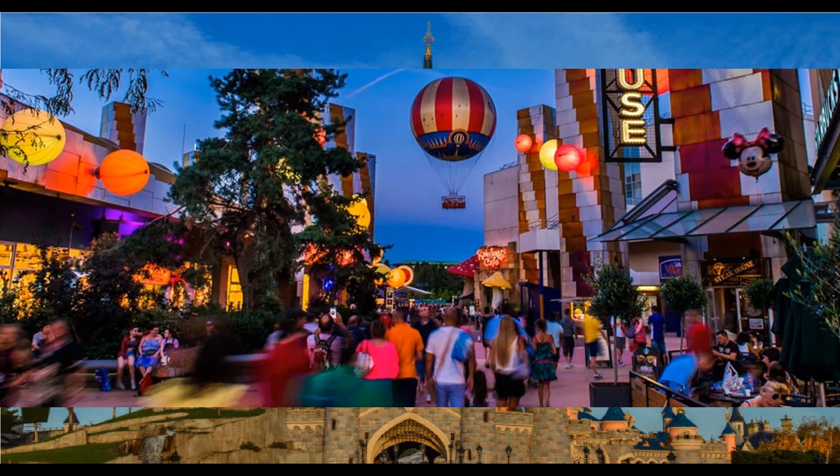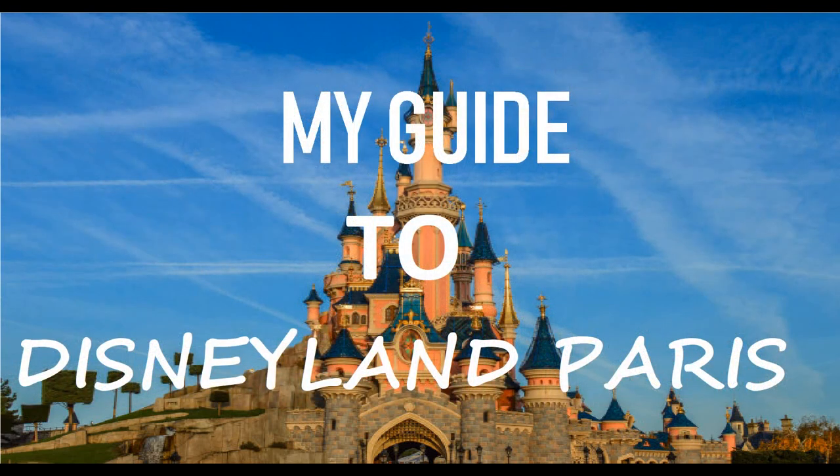Disney Village connects the hotels to the main park - if you're staying at Newport Bay, Sequoia Lodge, or Hotel New York you'll likely walk through it. It's a very commercialized area that's free to enter, so locals can come in too. It's good for shopping, and there's a great two-story McDonald's there along with a few other restaurants.